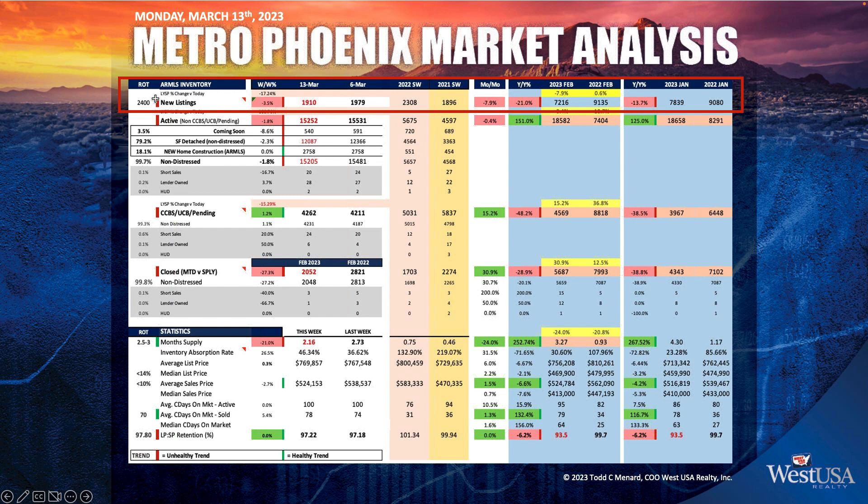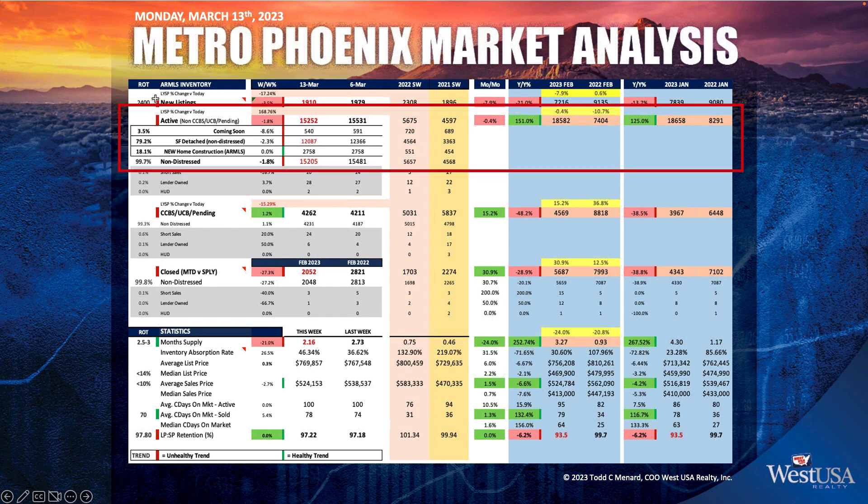We're going into that market too, getting ready for the summer market. Taking a look at inventory at 15,252, coming soon's at 540, single family detached at 12,087. New home construction is the same, didn't move this week, non-distressed at 15,205. The constant chipping away, the contraction of the inventory is something that we just have to maintain.